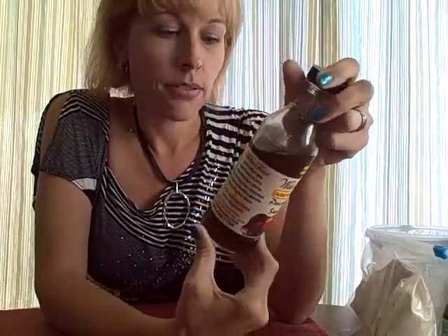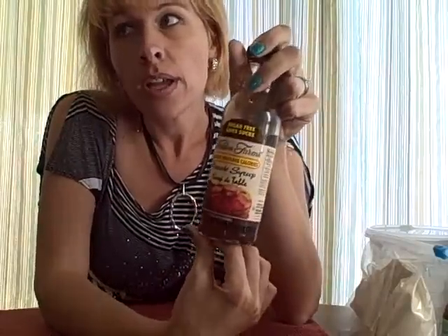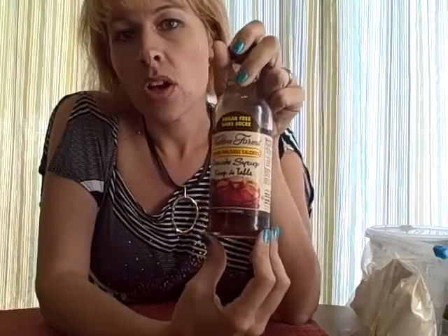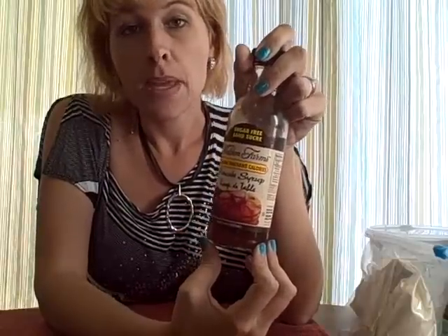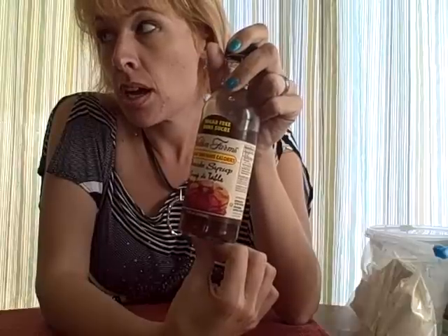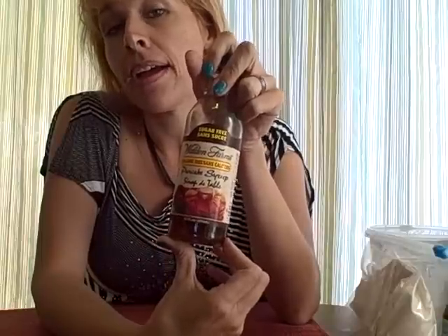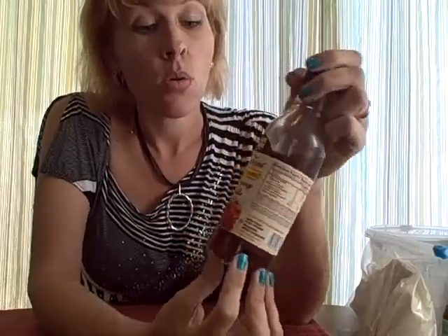It has zero calories, zero carbs, zero everything. A lot of their products taste terrible to me, but I love this one. How I use it: I put this on apples and stick them in the microwave. You can take apples and almonds, cut them up, add some cinnamon, and make a nice gooey candy apple mixture. You can put that over yogurt or eat it as-is, and it's also great on oatmeal or pancakes.